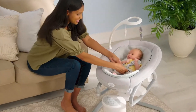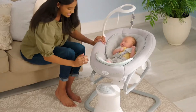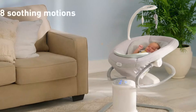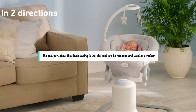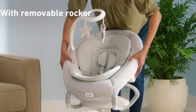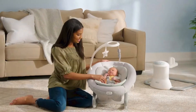It typically features various swing speeds and motions, such as side-to-side or front-to-back, allowing you to find the most soothing motion for your baby. The swing also usually offers multiple reclined positions, allowing you to adjust the seat to your baby's comfort. The best part about this Graco swing is that the seat can be removed and used as a rocker — a great incentive for families who plan to have multiple children, since it saves space and money.